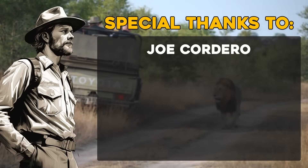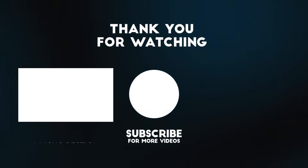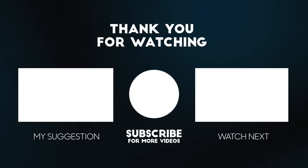That's all for today! If you enjoyed this video, don't forget to like, subscribe, and share it with your friends! You can also leave a comment with what you would like to see in the following videos! Thanks for watching!